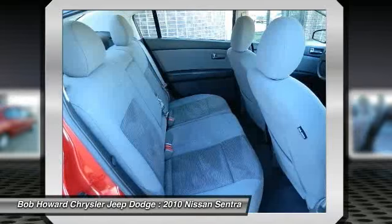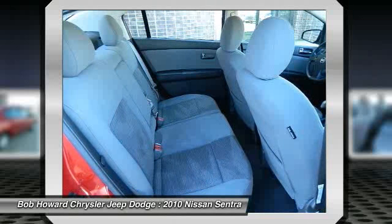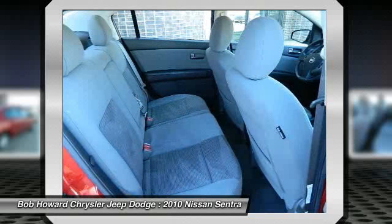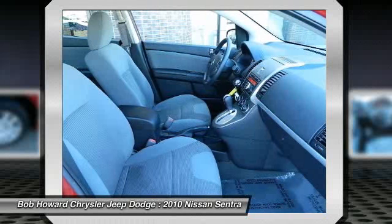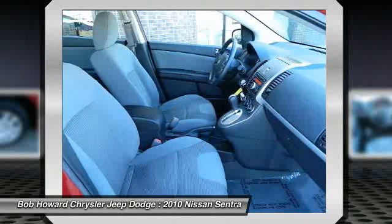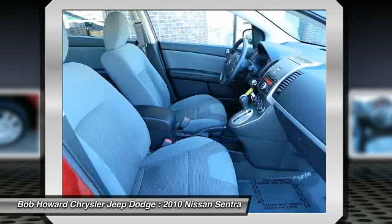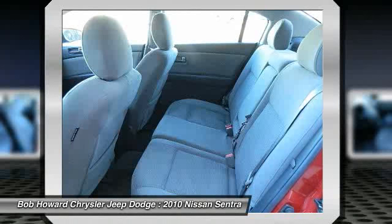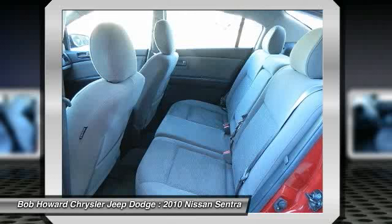Great finance options available. Reserve pricing not discussed via email, call for details. Our ASC Certified Mechanic has inspected this vehicle and all repairs appear to be done to manufacturer specifications. The only way we stay in business as long as we have is by providing the very best customer service in the industry. We stand behind our vehicles — call for details on the ASC Certified Mechanic inspection this vehicle has passed.